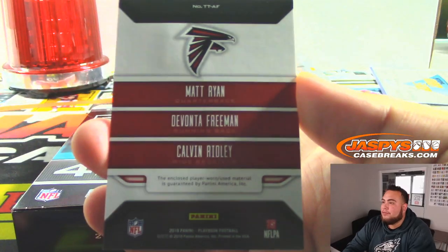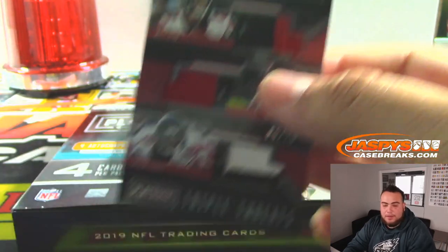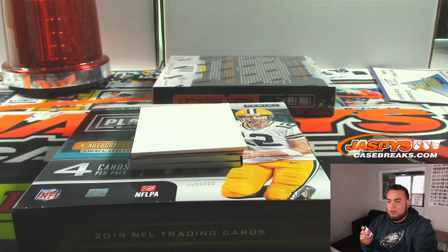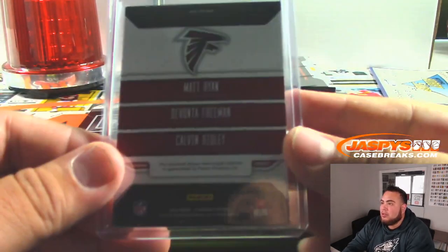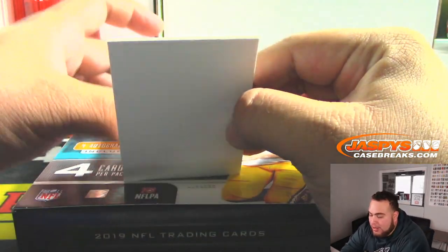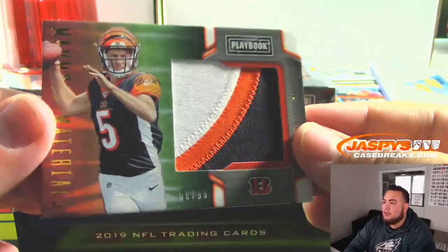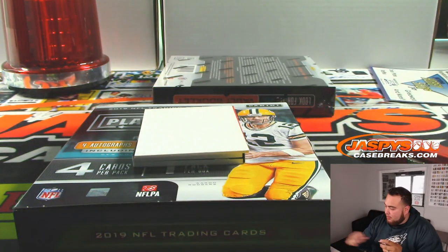Matt Ryan, Devontae Freeman, and Calvin Ridley — five out of 25, nice patches in there. Falcons going to Brett. Yeah, I mean, once we get to out of 99, the 125s and 199s are always going to have big giant patches like that. That's how Playbook has always been. But once you get to lower-number patches or lower-number books, that's when the patches are beautiful. 66 out of 199, Ryan Finley — wasn't for you right there, Chris, but I do like that.